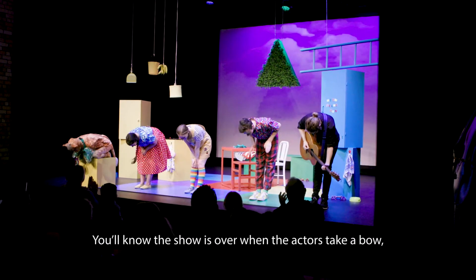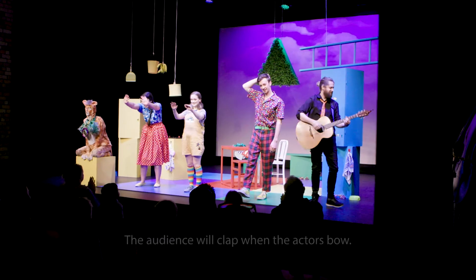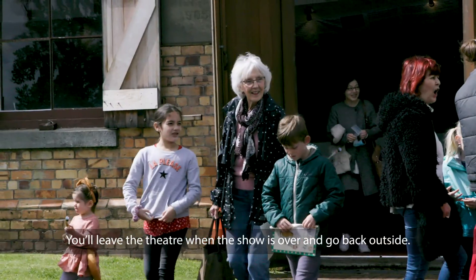You'll know the show is over when the actors take a bow and leave the stage. The audience will clap when the actors bow. You can clap too if you want. You'll leave the theatre when the show is over and go back outside.